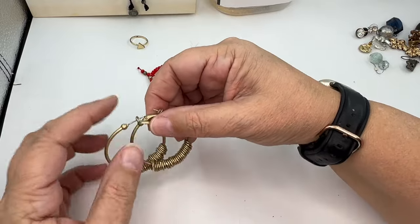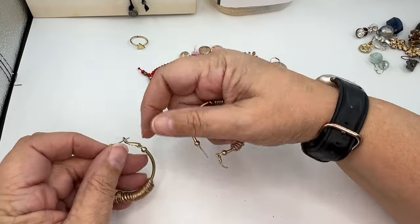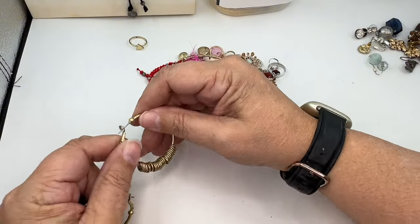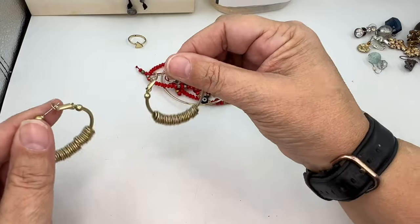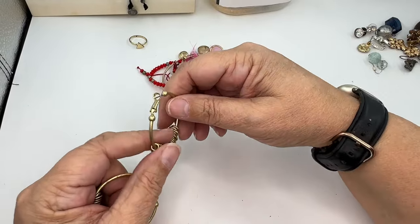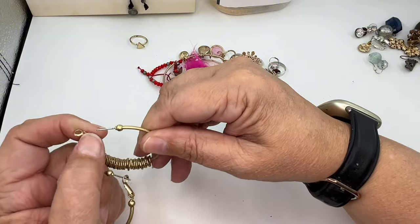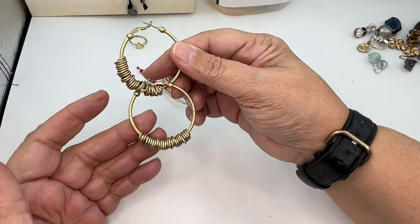We've got a pair of hoop earrings — look at these, they're cool. They're heavy; I don't know if that's a good or a bad thing, but they're neat. They were hooked together. I like these — these are actually really my style. They might go over here with the frog, for me.